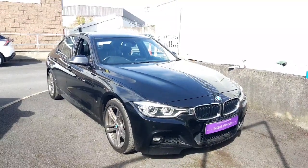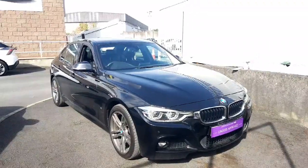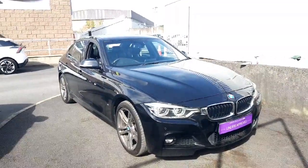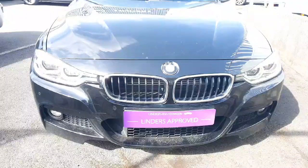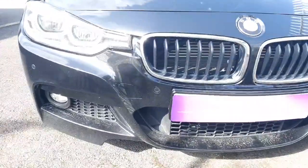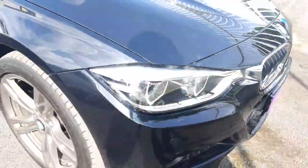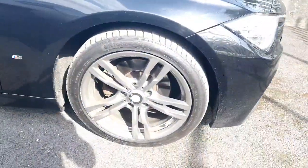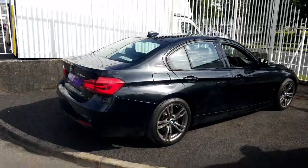Welcome to Linda's English. Today I'm going to show you a BMW 330e M-Sport. This is a 2-litre petrol hybrid. This car is finished in black metallic paintwork with a beautiful chrome grille to the front, front parking sensors, LED daytime running lights, 18-inch alloy wheels, and M-Sport badges.